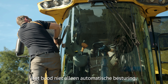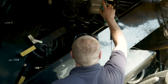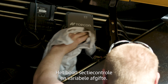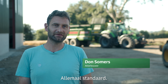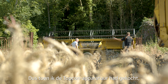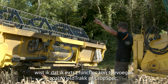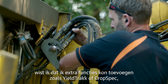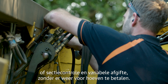The fact that it offered not just auto steer but yield monitoring, higher levels of accuracy out of the box, section control and variable rate — and this all came as standard, it wasn't an optional extra that you had to pay for. So once I purchased the Topcon equipment, I knew I could add on additional benefits like the yield track, the crop spec, or section control at variable rate without having to pay again.